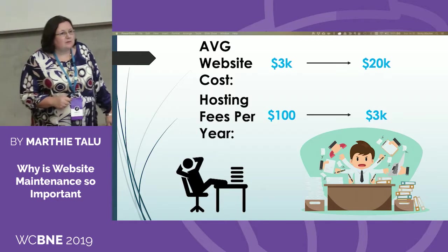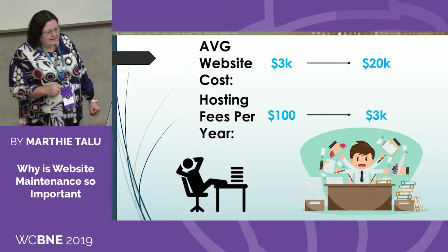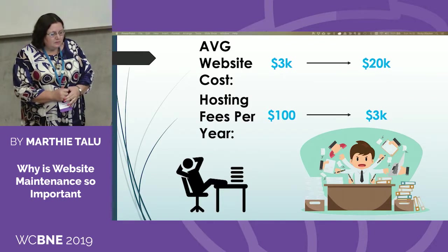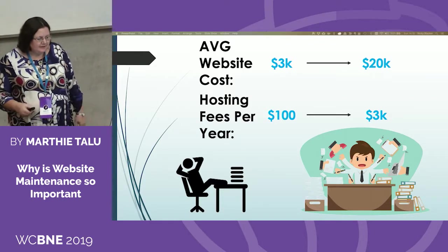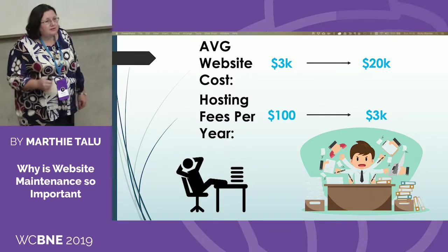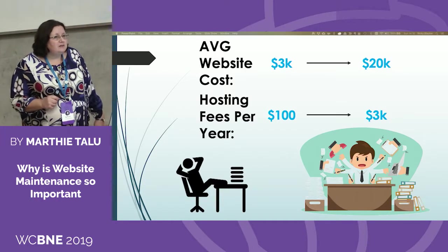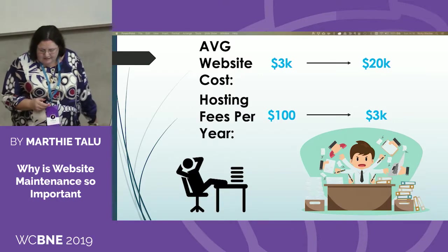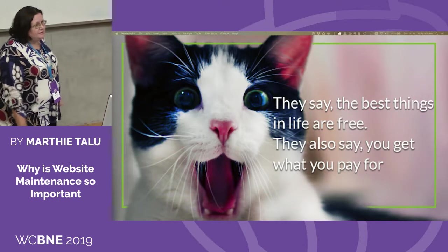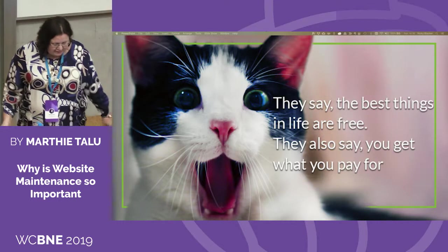Think of your website as an employee. Do you want a slacker who's slow to start and breaks down at the most inopportune moments? Or do you want an employee who works for you 24/7 with no sick leave, helps you pay the bills, and saves you money and time? All you need to do this is spend as little as five minutes a week to maintain your website.